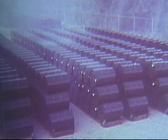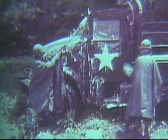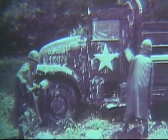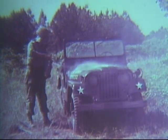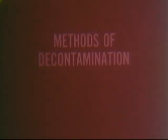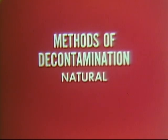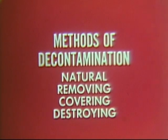What is decontamination? In simple terms, it is anything that reduces the hazard from CBR agents. Decontamination makes it possible for the unit to continue its mission without the threat of further casualties from the agents. You must be prepared individually and as a unit to reduce the chemical, biological, or radiological contamination in your area, on your person, or on your equipment. There are four methods of decontamination: natural, removing, covering, and destroying. No matter what type of unit you belong to, these methods will apply.